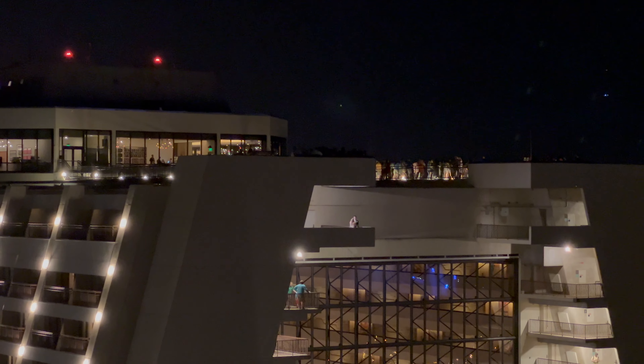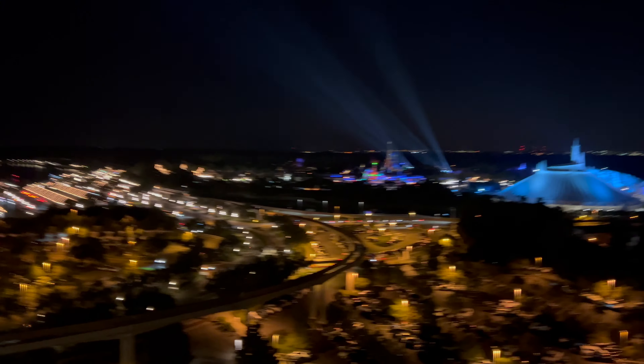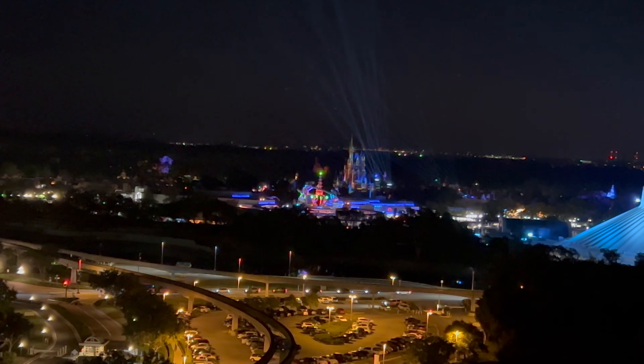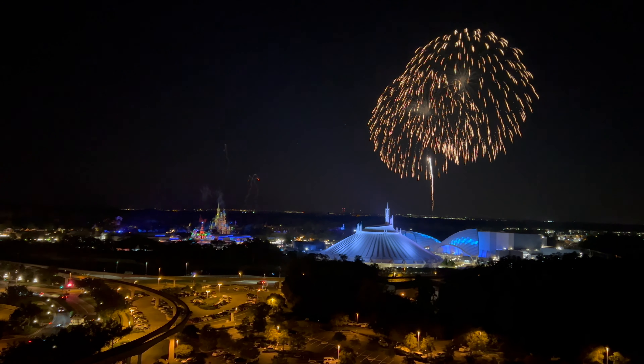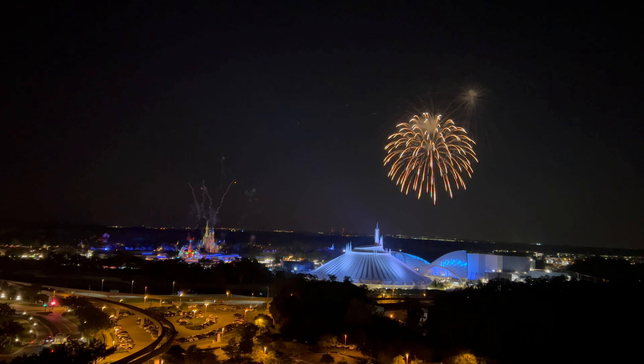It was about five past nine and they let us out to the viewing area in about five to ten minutes. Some people were also watching from that part of the Contemporary, and from California Grill.